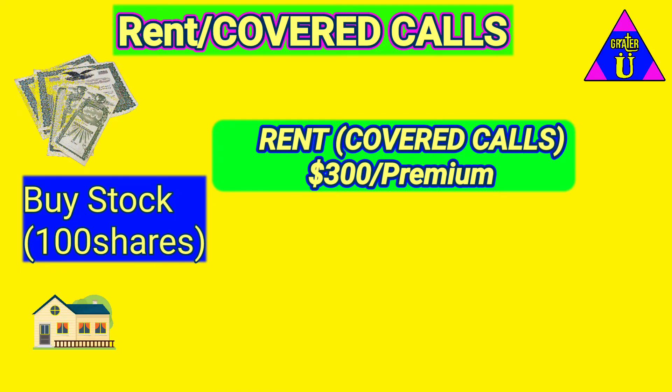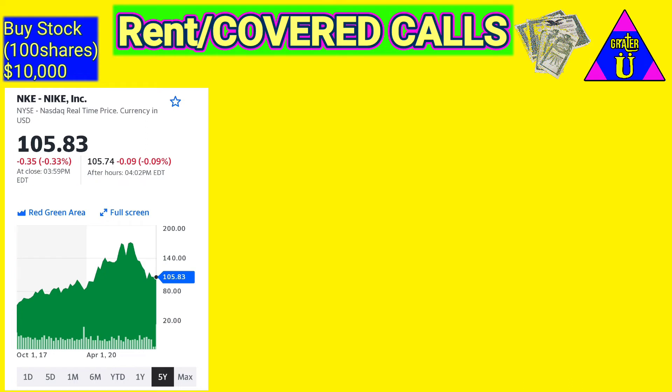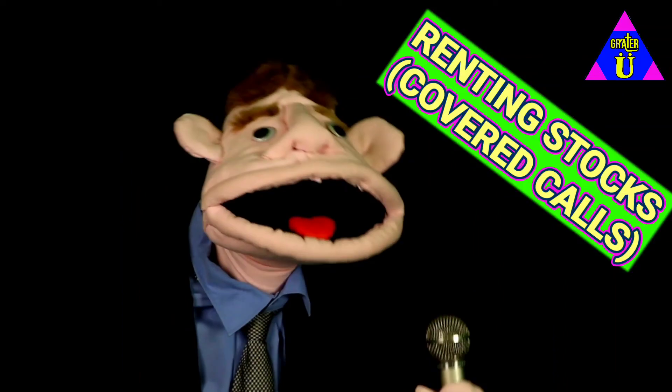I'll give you an example using Yahoo Finance — anybody can do this. Nike stocks are at $105, we're gonna buy 100 shares, so it's about $10,000. Now you go look at the options: this is September 1st, so for September 30th for a call, you go down to the bottom — you see what's circled, four dollars and sixty cents for a premium. That's close to the $300 we mentioned. And right beside it is the $106 strike — that's what they'd buy the 100 shares away from you for if they choose to. That's a covered call. I love my covered calls.